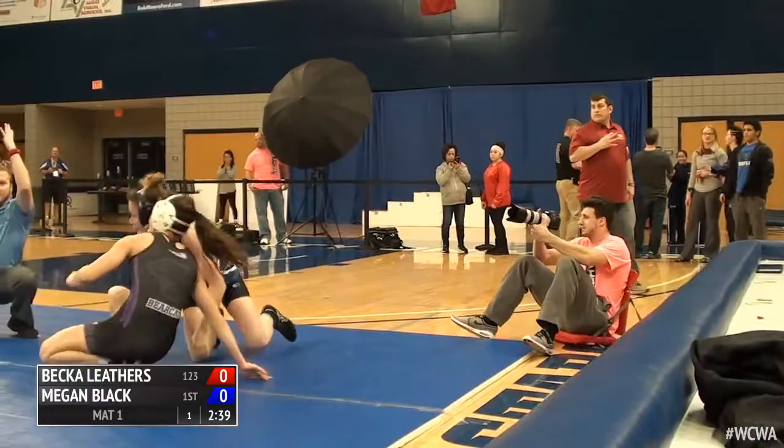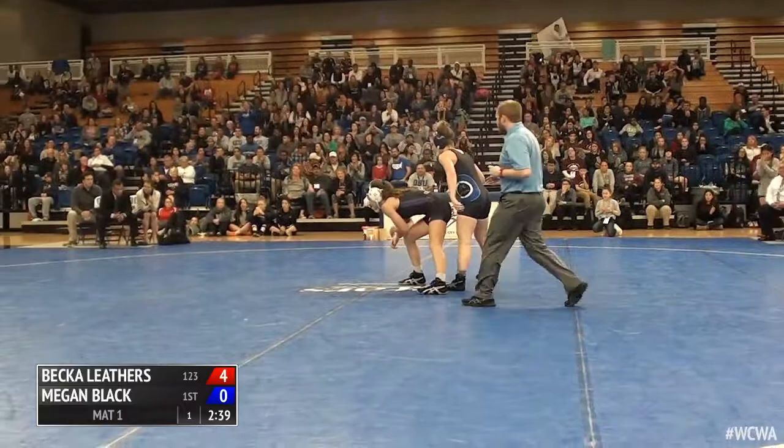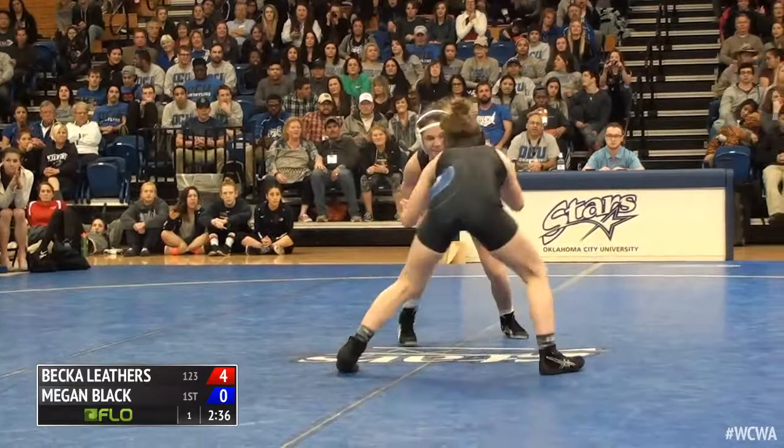High double by Leathers driving through, takes it to the edge, and is she going to get continuation? Four is offered by the official, one from the judge. Four is going to be confirmed by the chair. Becca Leathers out to a 4-0 lead just 20 seconds into the bout.